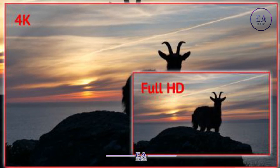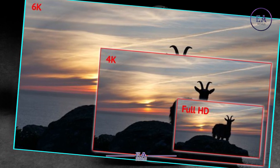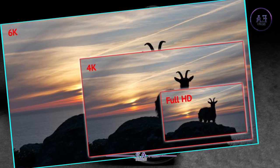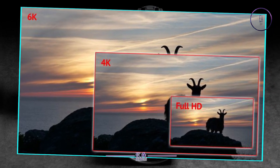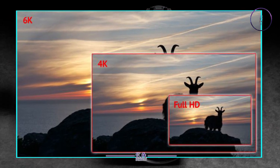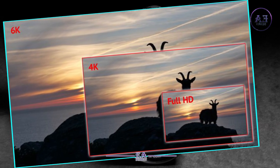Perhaps the most unexpected news is the price. The Lumix S1H will sell for around $4,000 body only. The official UK price has yet to be announced, but is expected to be around £4,000. This is about $1,000 less than many were expecting. If there is a catch, it's that this is an announcement of the Lumix S1H's development, not its actual availability — it will be available this autumn.